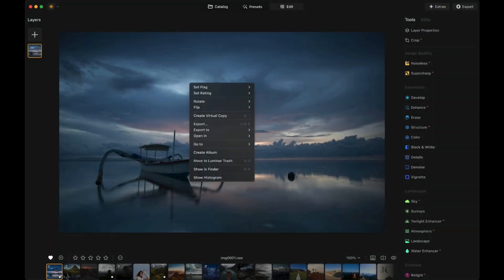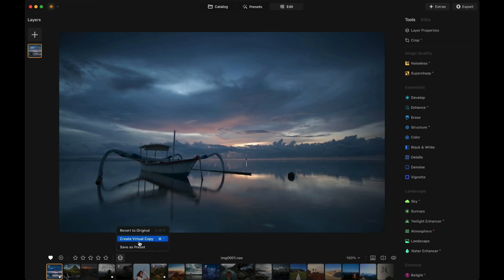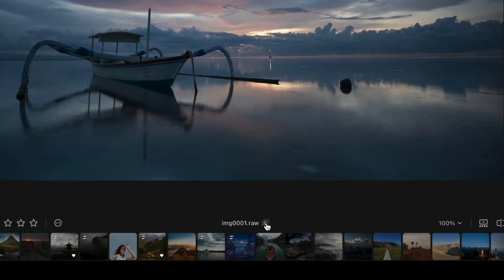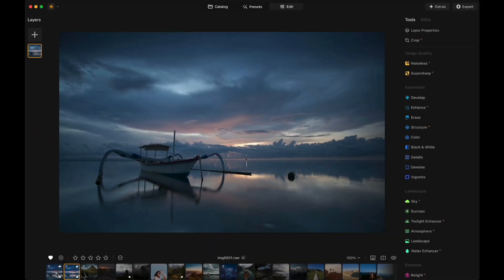Moving to the other features, let's talk about the virtual copy. You can easily create a virtual copy using the menu, shortcut, or more button. Once you create the virtual copy, it will retain all the edits from the original image. You can identify the virtual copy using this icon, which will also indicate the number of the virtual copy. And don't forget that we now have the filmstrip available in both the presets and editing panel, which allows us to move between photos and quickly synchronize edits between specific photos.